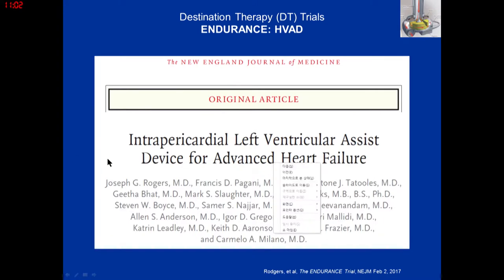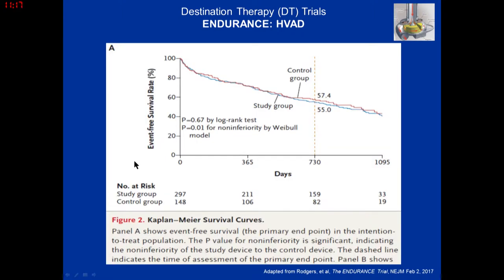The Endurance trial compared the centrifugal pump — also continuous flow — head-to-head against the HeartMate 2 device. The primary endpoint was survival free from disabling stroke or pump replacement. There was concern about pump thrombosis with the HeartMate 2, so this trial looked at survival free of disabling stroke or pump thrombosis. It was a non-inferiority endpoint, and the two pumps were essentially equivalent.